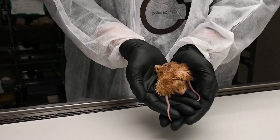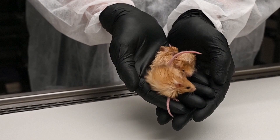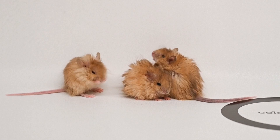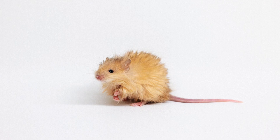Sometimes to do something big you've got to start small, and the company trying to bring back the extinct woolly mammoth has done that. Colossal Biosciences announced yesterday they've tinkered with mouse DNA, creating a mouse with long thick woolly hair. They edited seven genes in mice embryos to create the shaggy mice, which scientists are now calling the colossal woolly mouse.